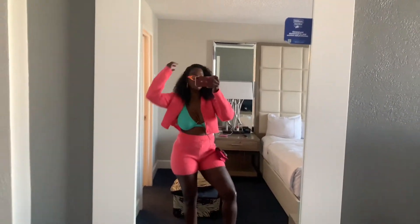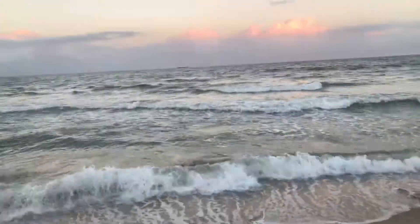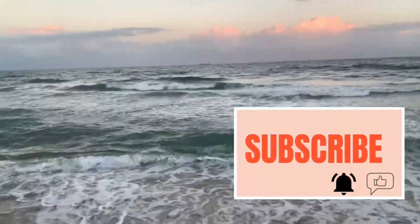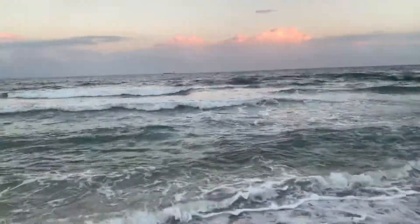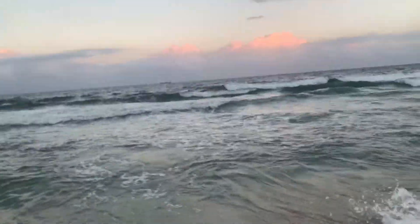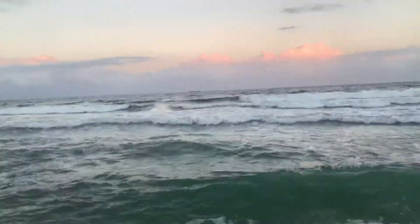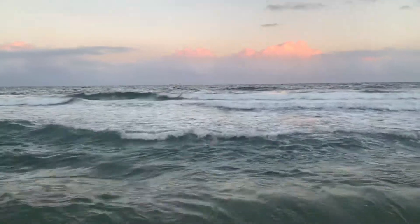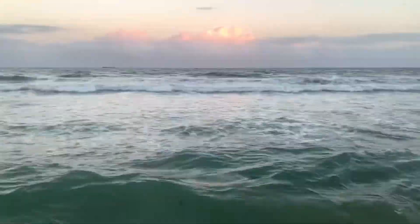If you have any questions about this hotel, make sure you drop them down below. I'll also leave a link below to my Fort Lauderdale vlog. Don't forget to give this video a thumbs up, please subscribe to my channel, and until next time babes — travel the world. I'll see you next time, bye.